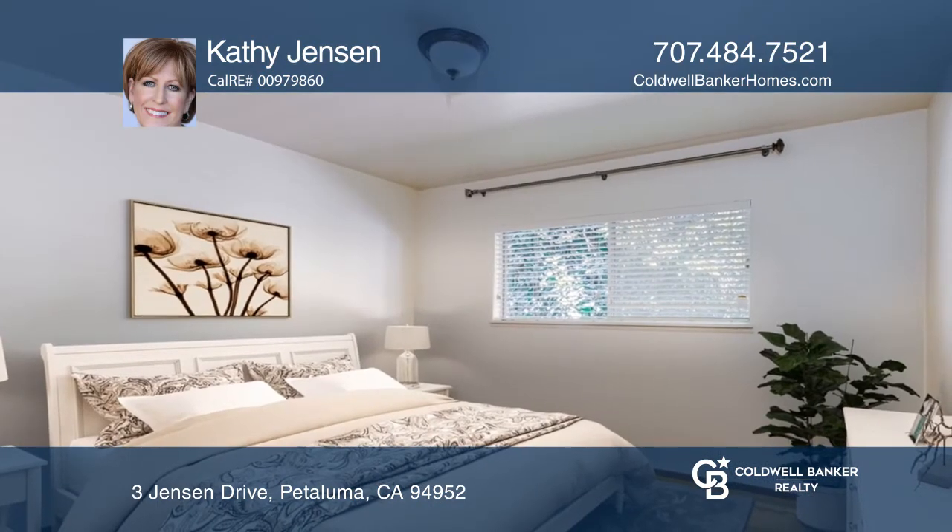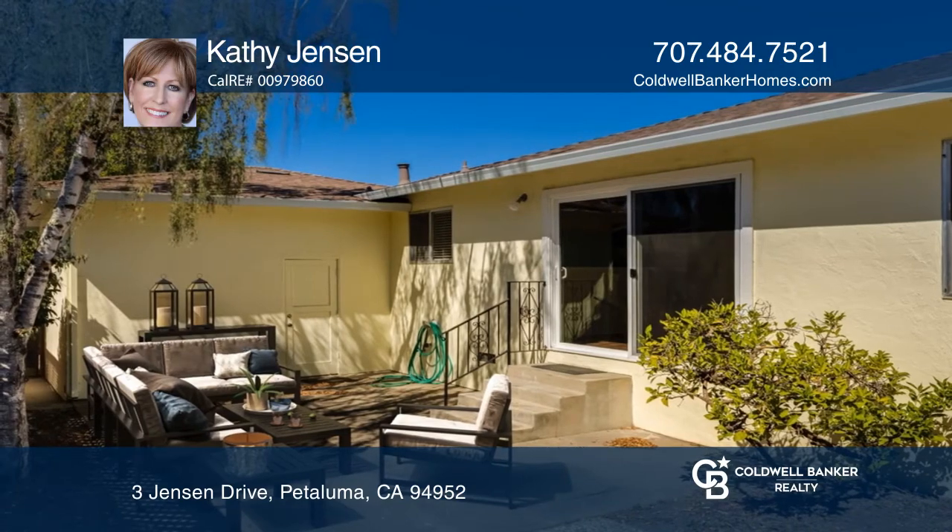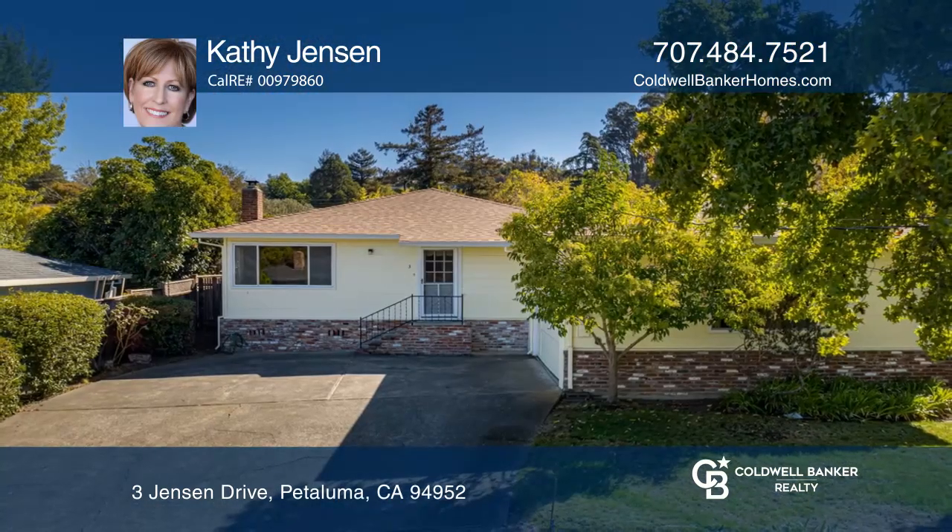The master bedroom has a walk-in closet. Enjoy outdoor dining overlooking the Petaluma River. Want to know more? Call Kathy Jensen today.